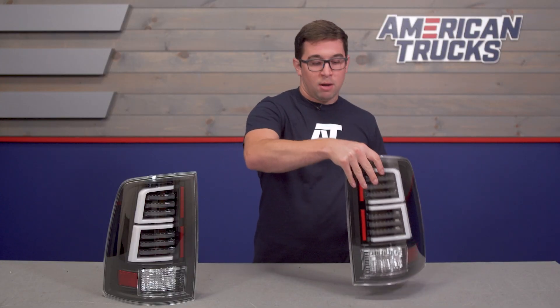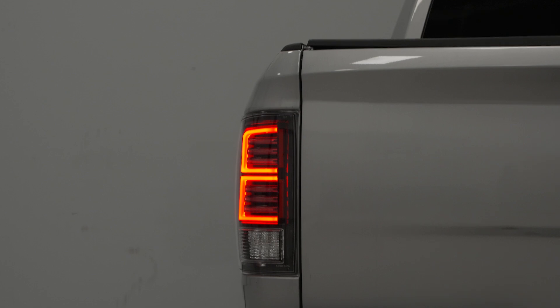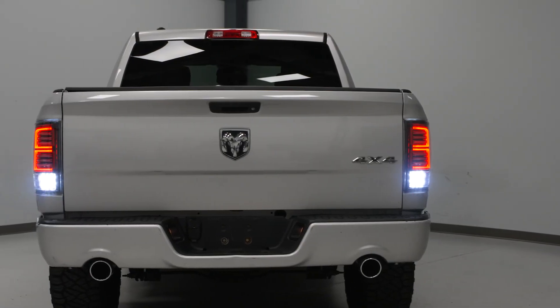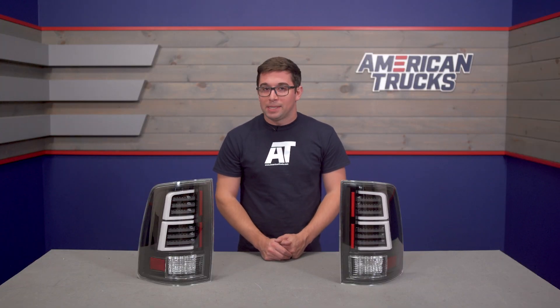Pricing is also worth noting here, coming in at about $325. That makes them a pretty affordable option in the category, especially considering you've got all these LEDs. You get them where it really counts, it makes for a cool style, and if you like this, I really don't think you can go wrong picking up a set of these for your Ram.